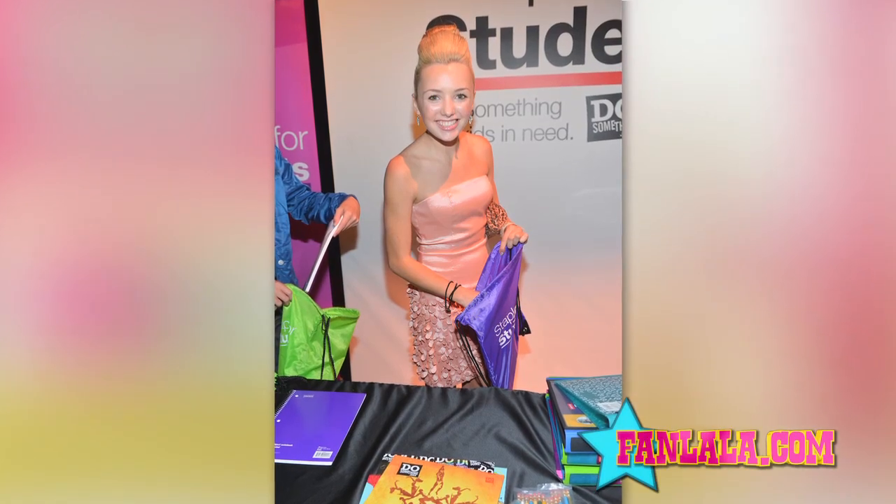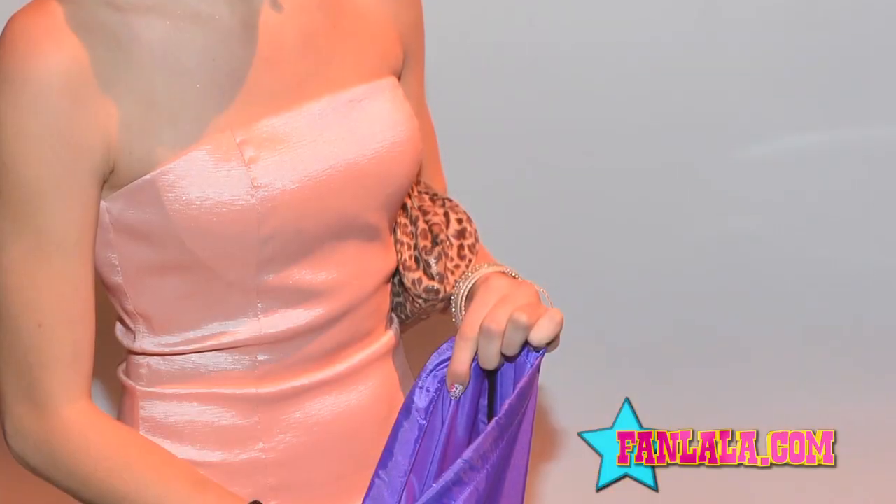I love Peyton's whimsical hairdo, and the leopard clutch was a fun and useful touch. I think these girls show us that giving back can look just as fabulous as walking on the red carpet. And no matter what you do, you can always look absolutely glamorous.